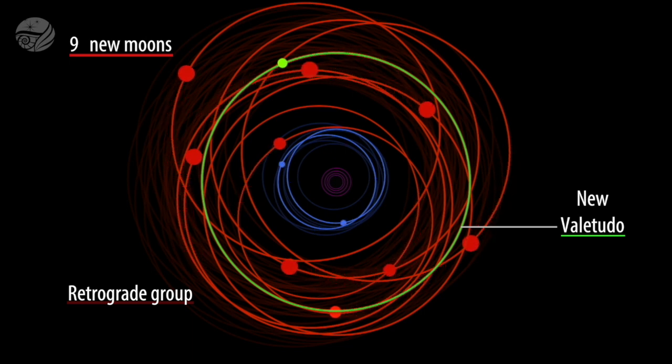Valetudo is basically going down the highway in the wrong direction. All the retrograde objects are going one way, and Valetudo, the prograde object, is going the other way. Head-on collisions have likely happened in the past, and they'll likely happen again in the future.